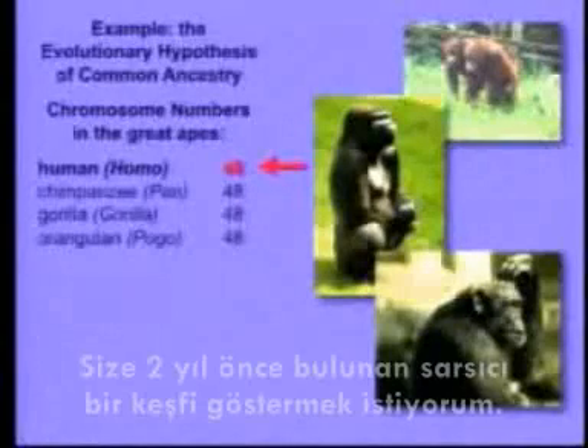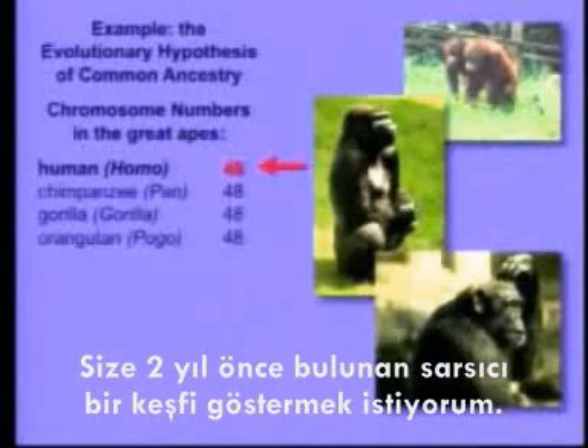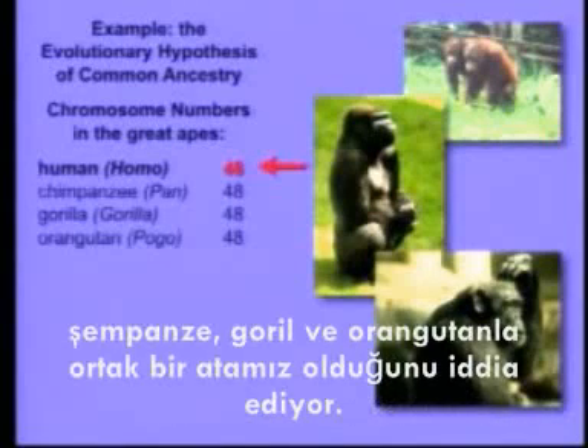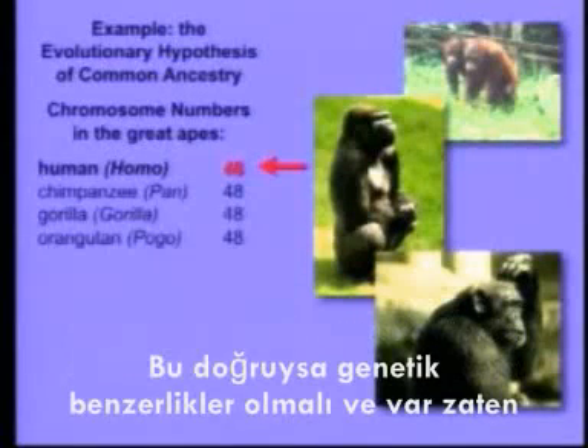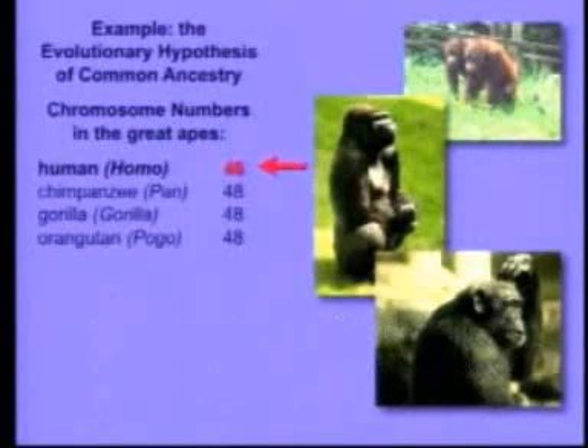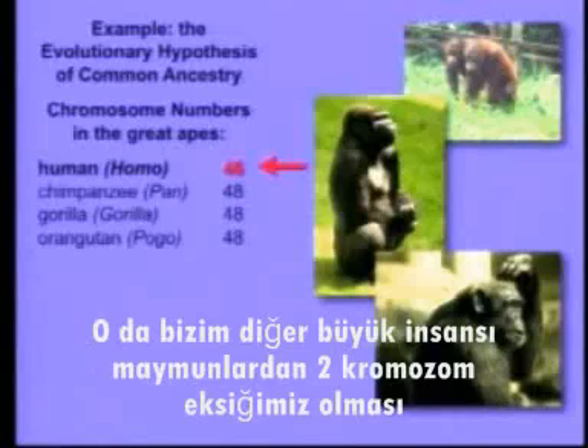I want to show you one striking finding that dates to about a year ago. You all know that evolution argues that we share a common ancestor with the great apes — the chimpanzee, the gorilla, and the orangutan. Well, if that's true, there should be genetic similarities, and in fact there are. But there's something really interesting that has the potential, if it were true, to contradict evolutionary common ancestry: we have two fewer chromosomes than the other great apes.